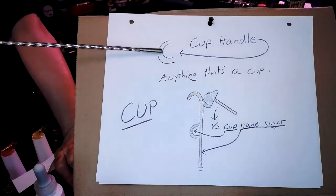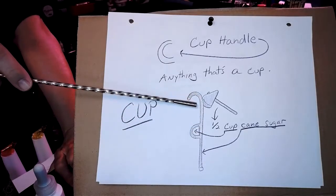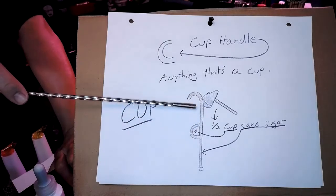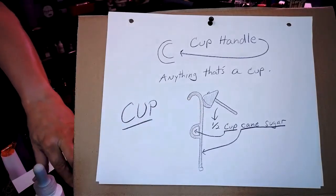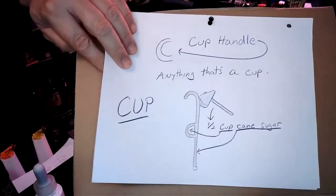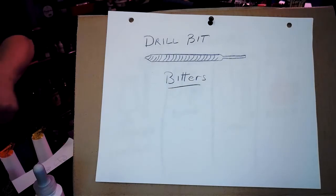This is a cup handle — the cup is anything that has a handle on it. Like the cane from the homemade eggnog: that cane had a hatchet sticking out of it, so it's a half a cup of cane sugar. Anything that's a cup gets a cup handle on it. In the eggnog, the heavy cream had a handle on it, so I knew it was three quarters of a cup and not three quarters of an ounce of heavy cream.